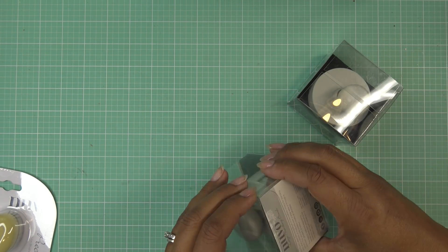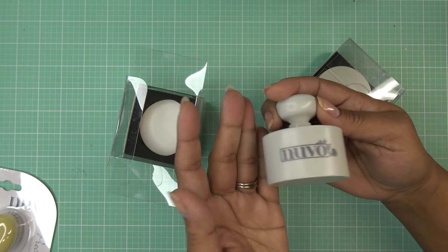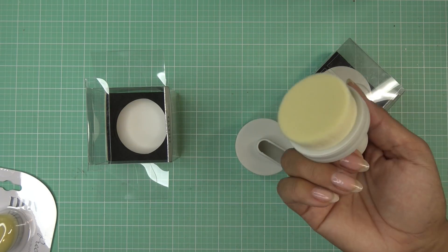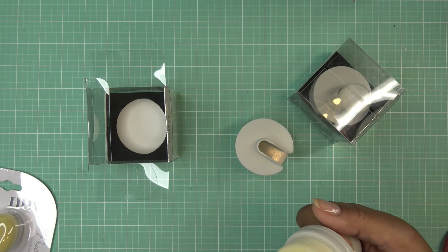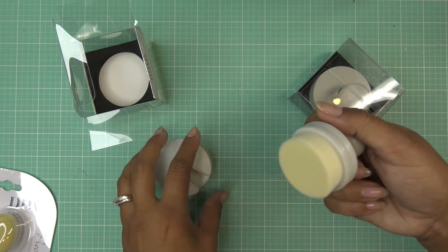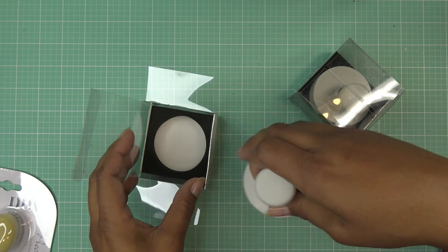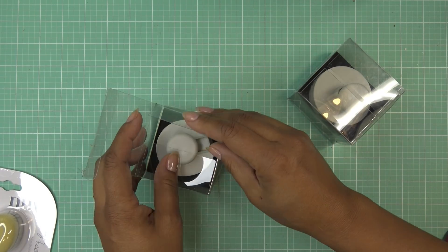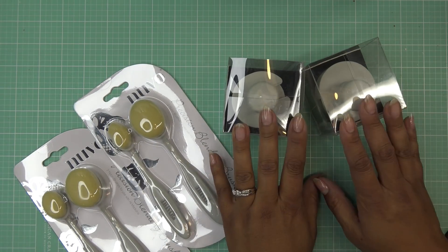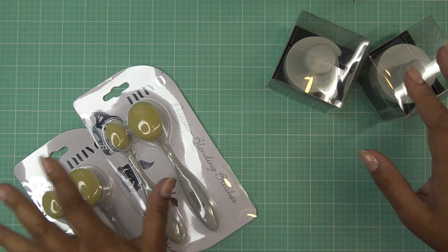I also grabbed two of the larger blending brushes — they're each about eight or nine bucks. This is basically a blending brush but way bigger, and it still feels just as smooth. It comes with its own little case. My plan is to use the rainbow color system — ROY G BIV — and keep one brush per color family rather than one for every single shade. So pink, green, purple, blue, yellow, orange — that kind of grouping.